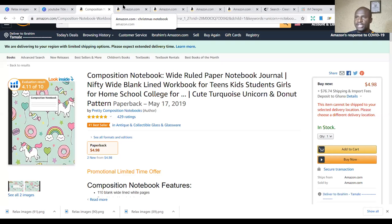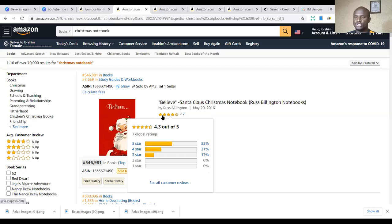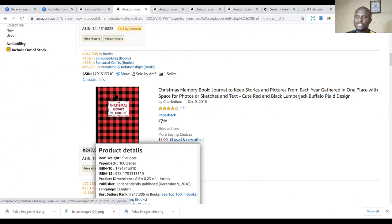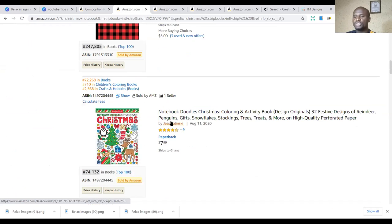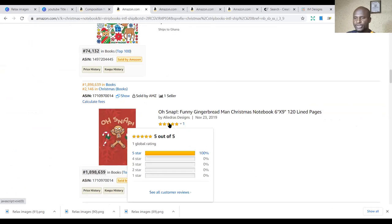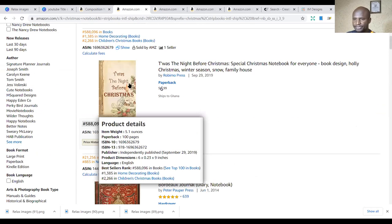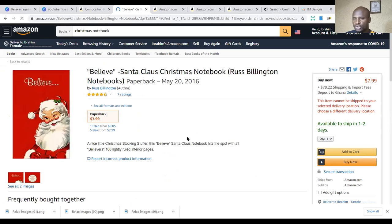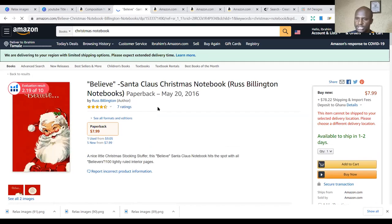The second niche in the hot five notebooks is Christmas notebooks. This is Q4 — we're approaching Q4, and if you want to make an impact you need to publish Christmas-related themes. The difference has to do with what you put on the cover — the images that make it Christmas. You can use the same interior used for the unicorn notebooks.